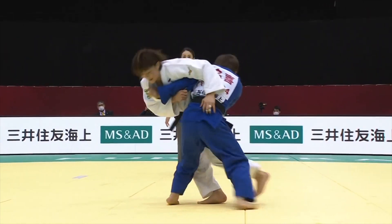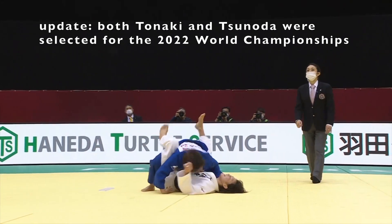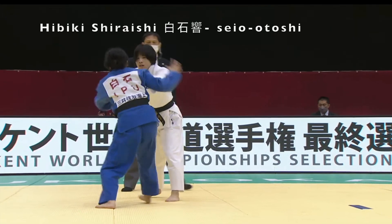Funa Tanaka would go on to beat Tsunoda in the final with an ochigari. So Funa Tanaka, the Olympic silver medalist, beat the world champion Natsumi Tsunoda.